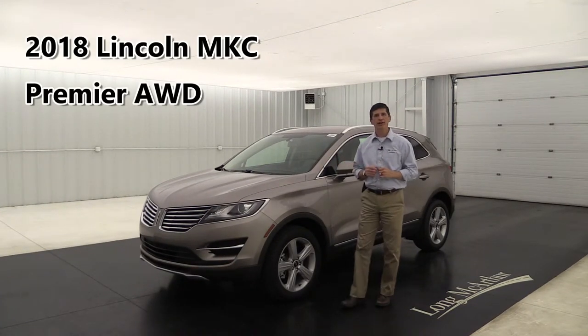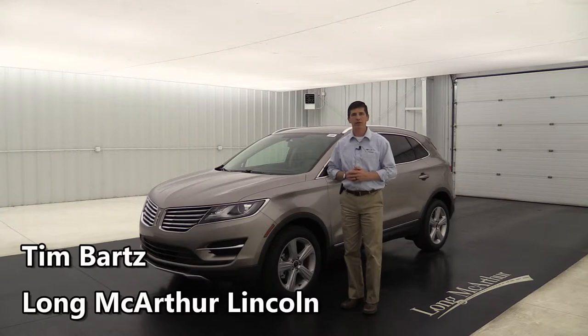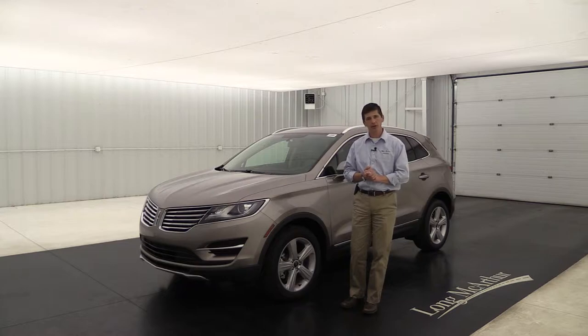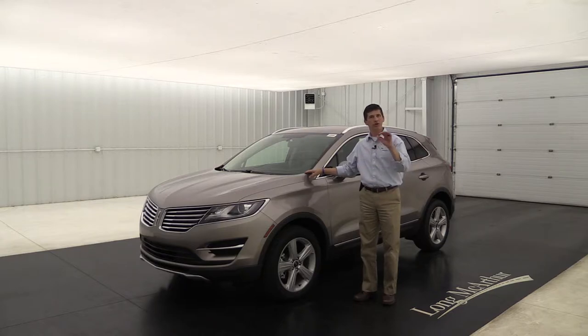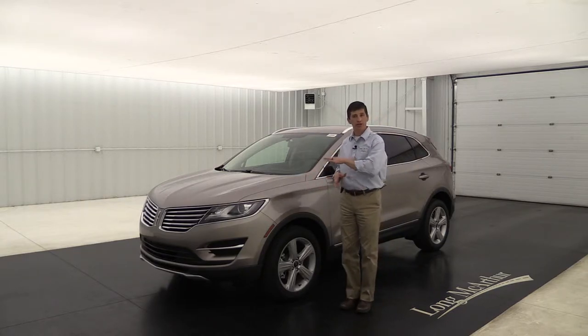Let's take a look at this brand new 2018 Lincoln MKC. I'm Tim Bartz, internet sales manager at Bob McArthur Lincoln in Salina, Kansas. We're going to walk around the outside and take a look at the inside of this brand new 2018 Lincoln MKC. This is headed to our new lot as soon as we get done here, so this is going to be a video just on this particular vehicle.